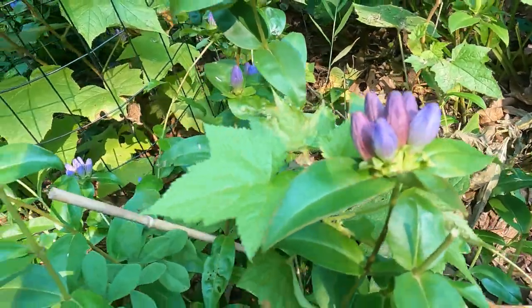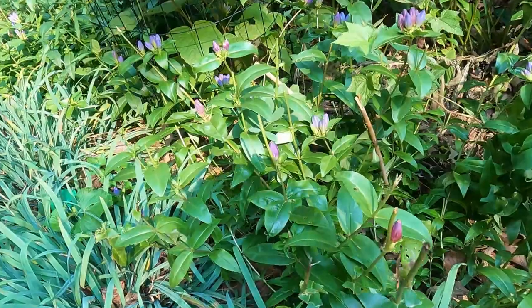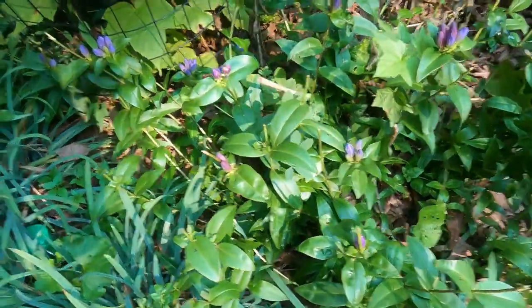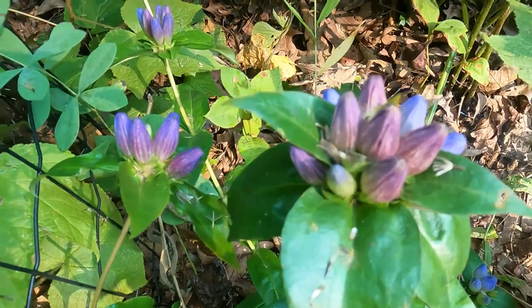The only pollinators that can actually get in there to pollinate the flowers are bumblebees. You have to have a strong pollinator to get in there.